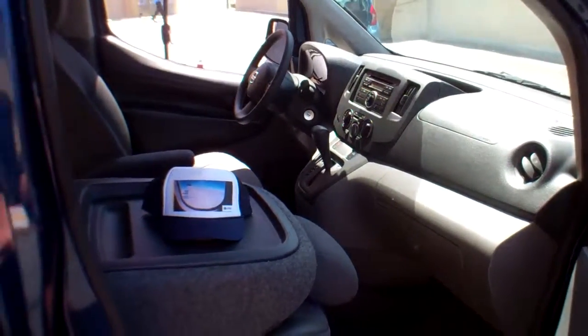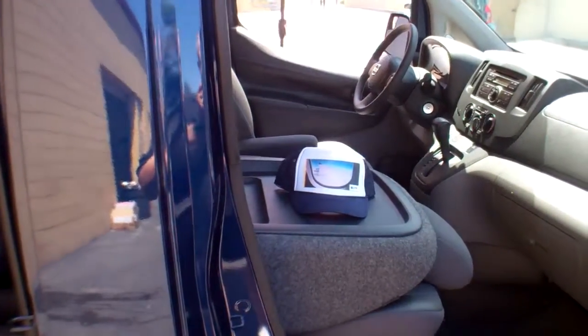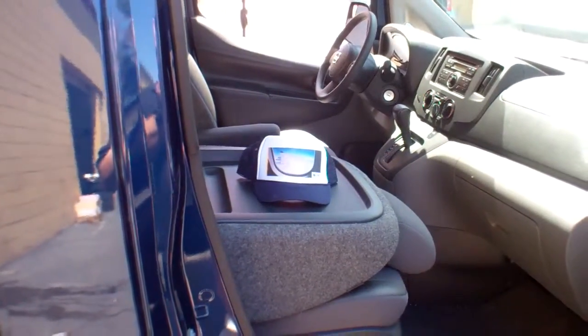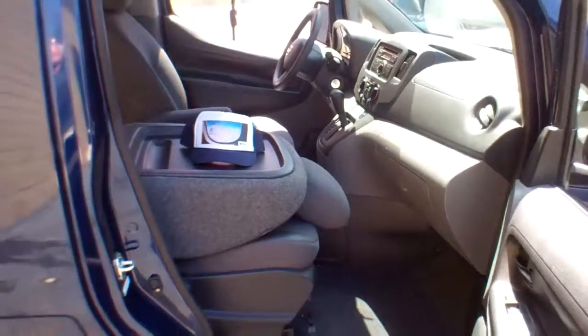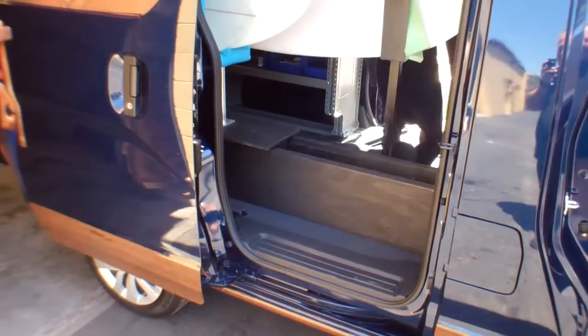It's got a 2-liter engine. It'll carry 1,500 pounds of payload and gets 24 miles per gallon combined. That's kind of a good deal. Nobody's going to say highway, because it's a commercial vehicle.